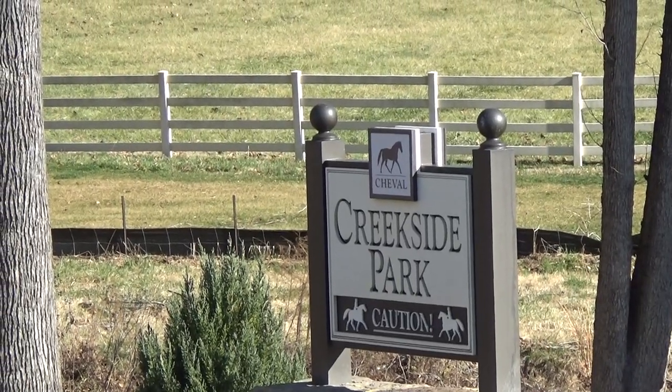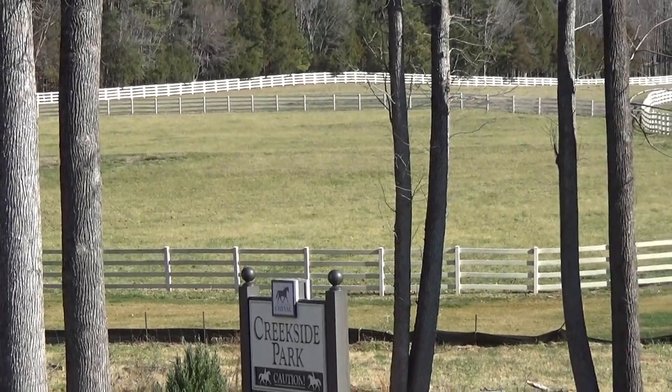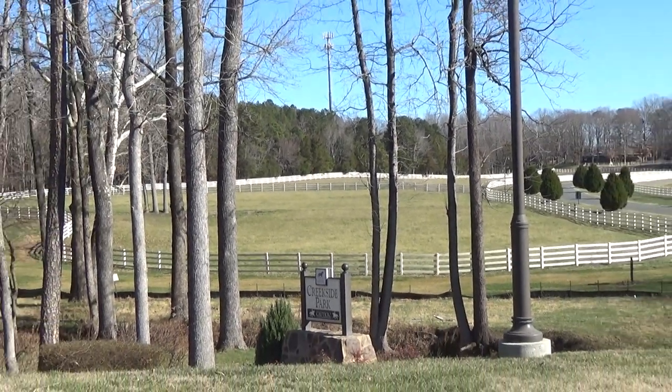Creekside Park. Look at that — people on horses. That's the logo. Do the math. What is this? Equestrian? It is. We're right in Cheval.